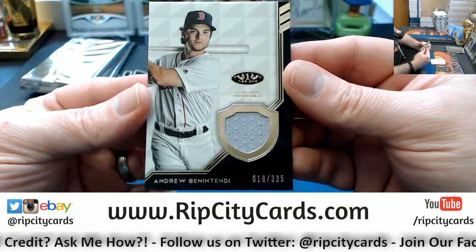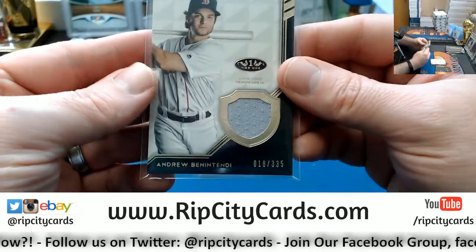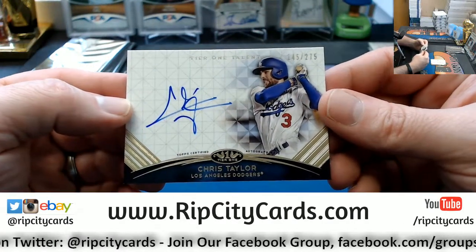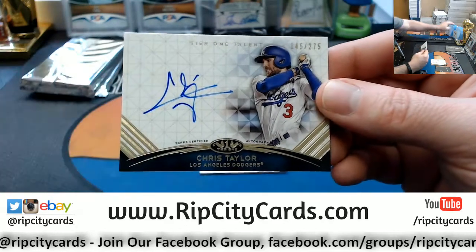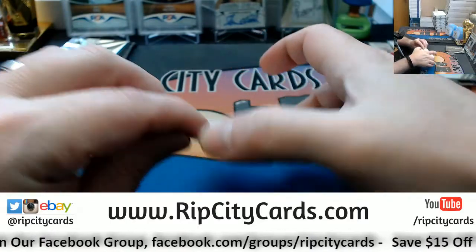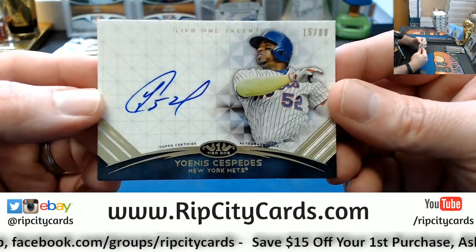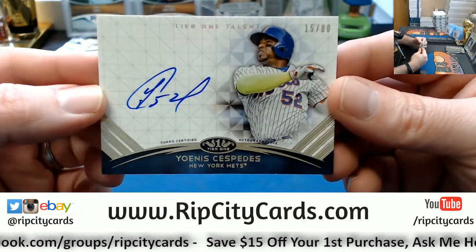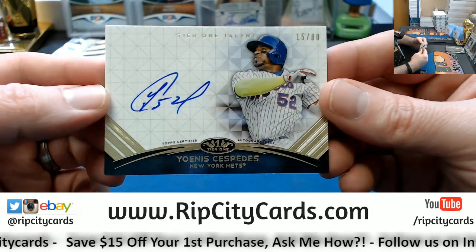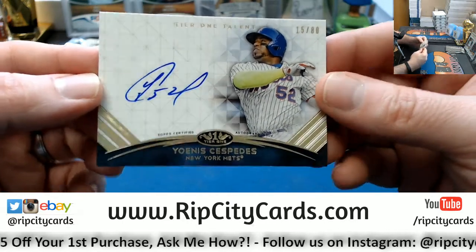Got an Andrew Benintendi, 18 out of 335, game-used. Joe, did you have the Red Sox? If so, nice one. Chris Taylor, 145 out of 275. And for the Mets — 15 out of 80, Tier One Talent. I kind of like the look of the Tier One — I like the geometric patterns. I've always enjoyed that geometric look. It looks like Tier One but also a little bit updated.